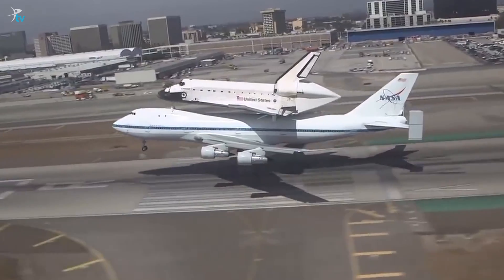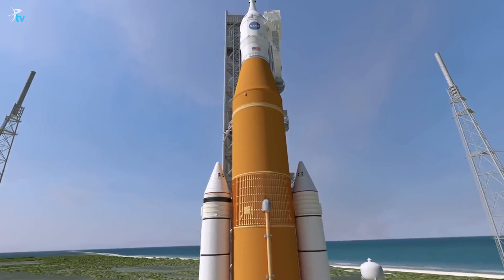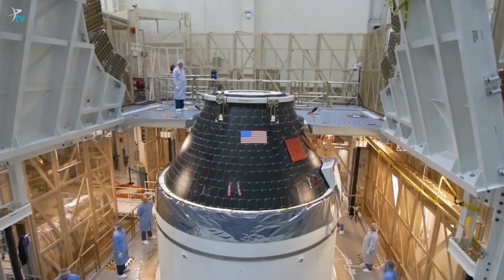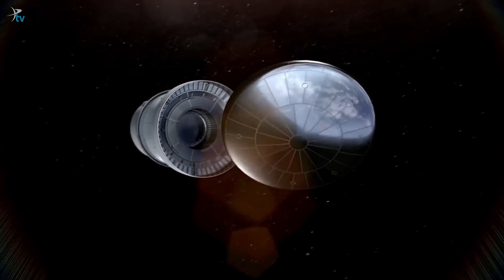Since the space shuttles retired in 2011, NASA has been working on a new rocket called the Space Launch System and a crew capsule called Orion. They are part of a plan to send humans beyond low Earth orbit for the first time since 1972.